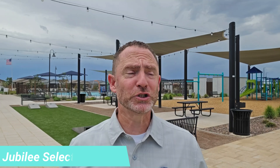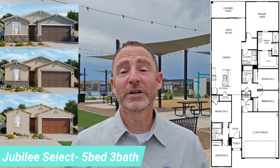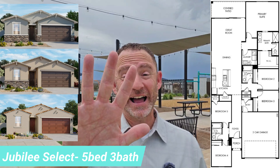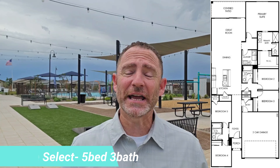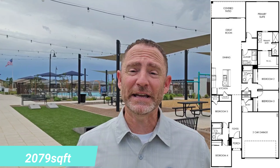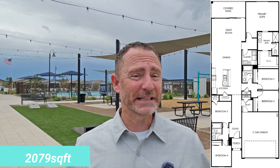For our next home it's the Jubilee Select. As you can see from the floor plan, the Jubilee Select offers five bedrooms, three bathrooms, and a two-car garage. The Jubilee Select is a single-story home coming right in at 2,079 square feet. Unfortunately the Jubilee Select is not modeled here and there's not one I can take you through right now, but we have the floor plan and the elevations — call me with any questions.